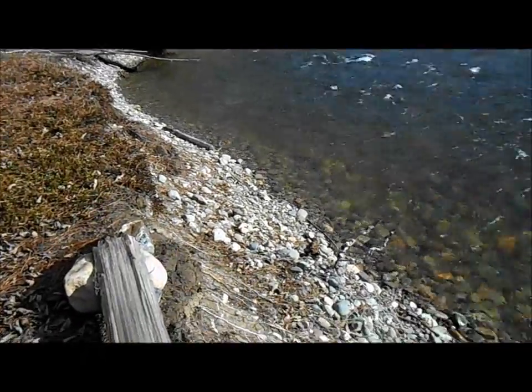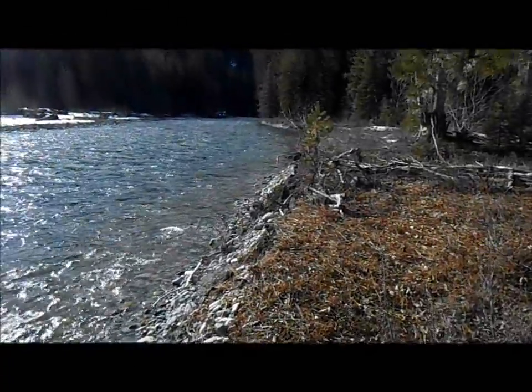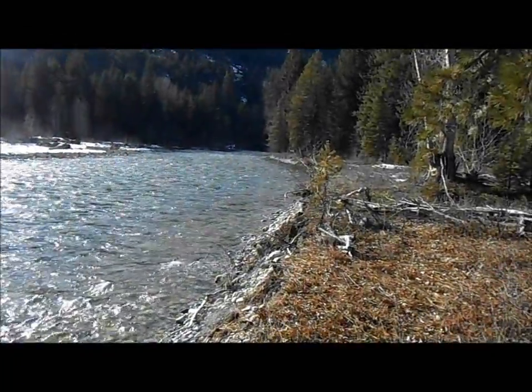The gravel bars are all covered right now with the river so high. Nice look at the gravels here though — lots of black sand on this river. Lots of heavies.